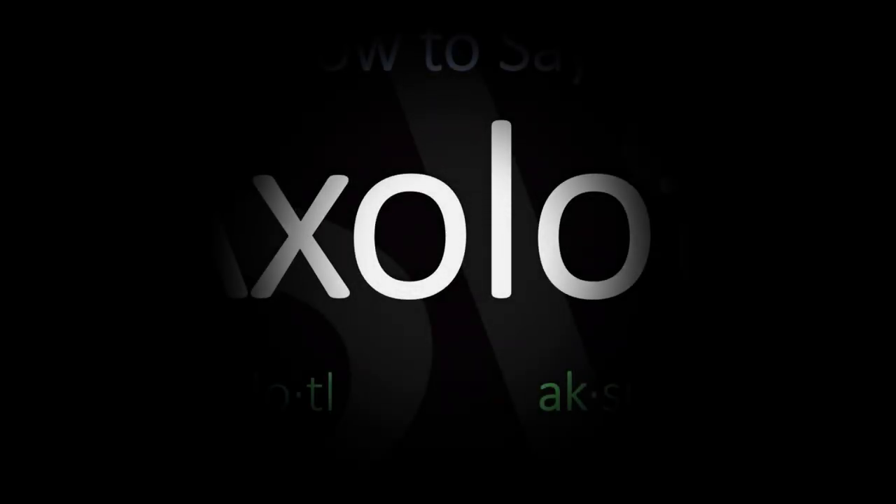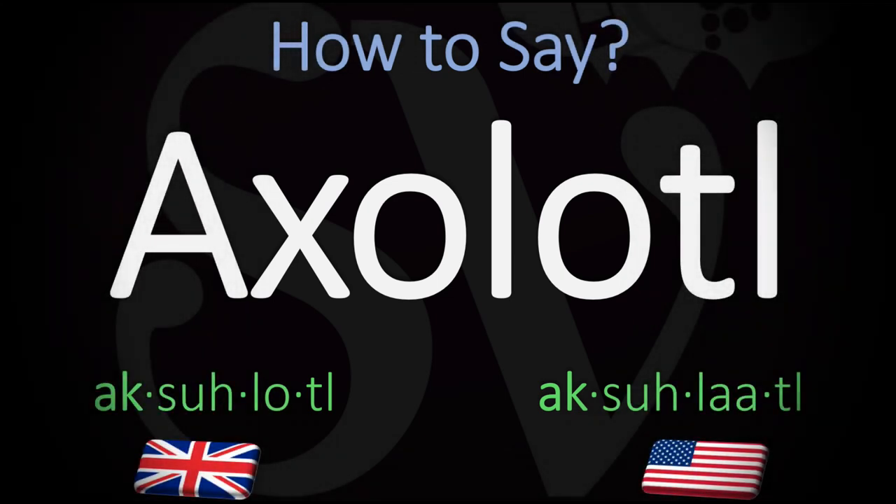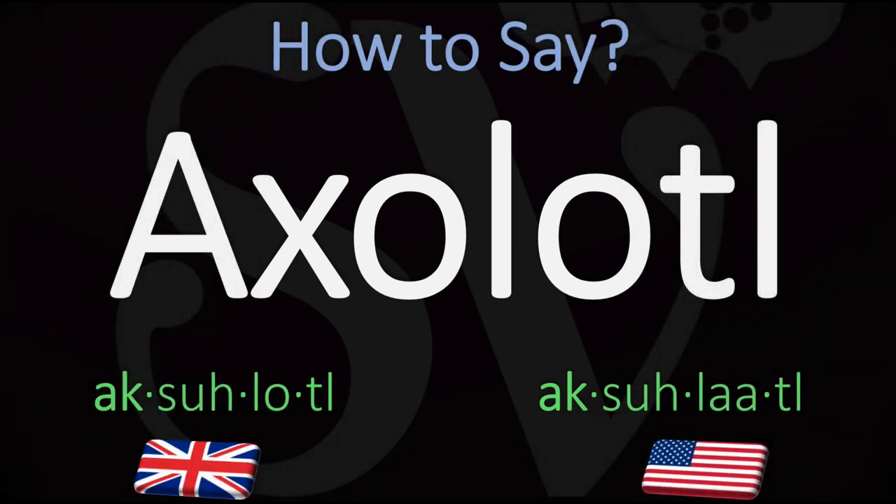We are looking at how to pronounce the name of this animal, a Mexican salamander that in natural conditions retains its aquatic larval form throughout life but is able to breed. How do you go about pronouncing it? We're going to be looking at how to pronounce it in British English as well as in American English, as the two pronunciations differ slightly.